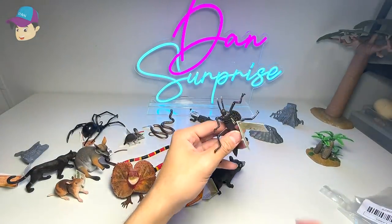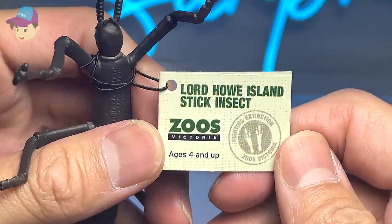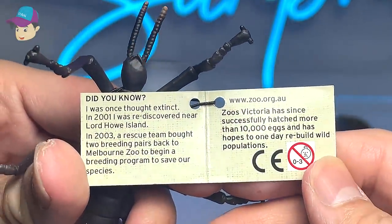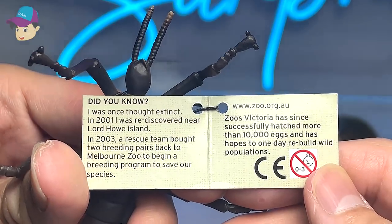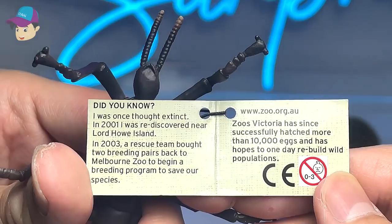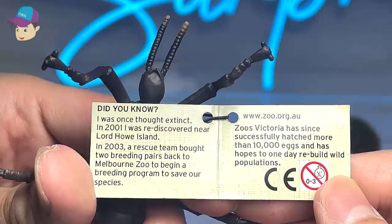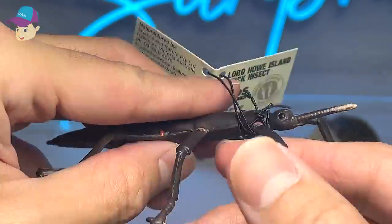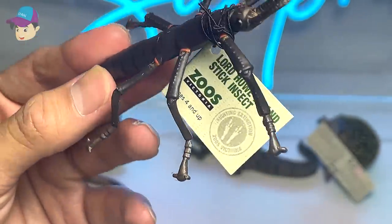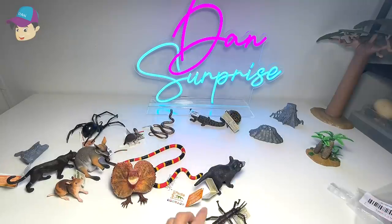What about this one right here? Is this another animal of Australia? Yes, I think it is — a Lord Howe Island stick insect. It was once thought extinct. In 2001 it was rediscovered near Lord Howe Island. In 2003, a rescue team brought two breeding pairs back to Melbourne Zoo to begin a breeding program to save the species. Hopefully we have managed to save this species from extinction, otherwise we will lose it forever.